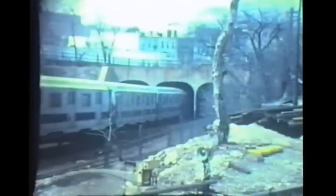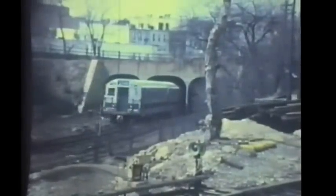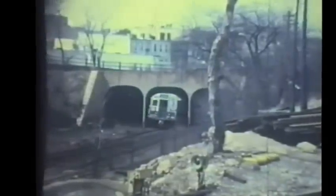Just beyond the Fort Hamilton Parkway station, the Culver line made a sharp S-turn and descended a ramp down to ground level, skirted the edge of the 36th Street yard, and ducked down into the tunnel leading to the lower level of the 9th Avenue station. This is seen from the yard — a Culver shuttle train heading downgrade into the tunnel under the West End line and into the lower level of 9th Avenue station.